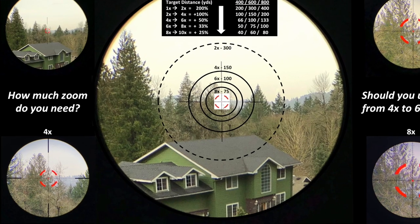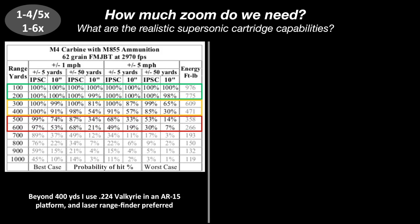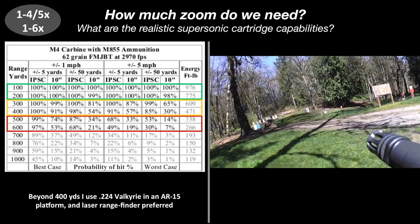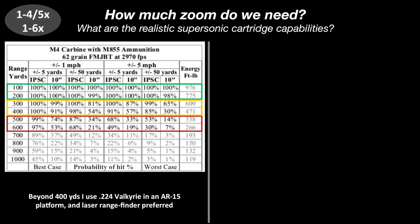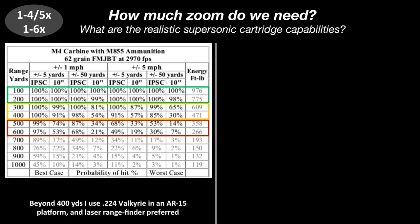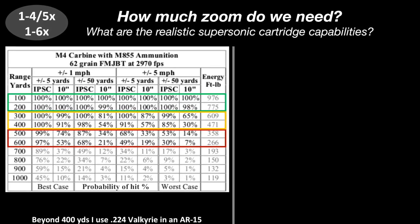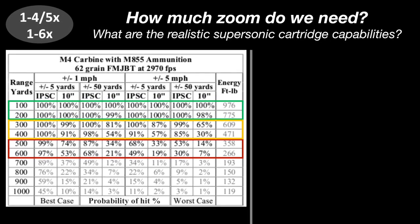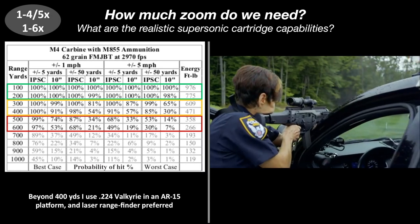Before we go into the comparison, we should understand how much zoom we need. The question we have to ask ourselves is: what are the realistic supersonic cartridge capabilities? This is for a tactical application with a 5.56 or .223 cartridge, or with a 7.62 or .308. Looking at the 5.56, the probability of a hit between 100 and 200 yards is roughly 100% — it's basically point and shoot depending on your zero. However, if we want to extend our range to 300 and 400 yards, the probability of a hit goes down, and we need to appropriately assess distance and account for wind. Otherwise we are not going to hit the target.